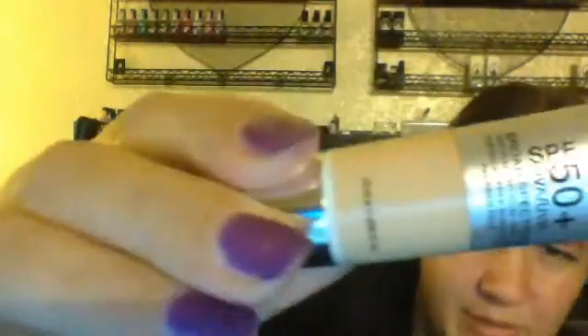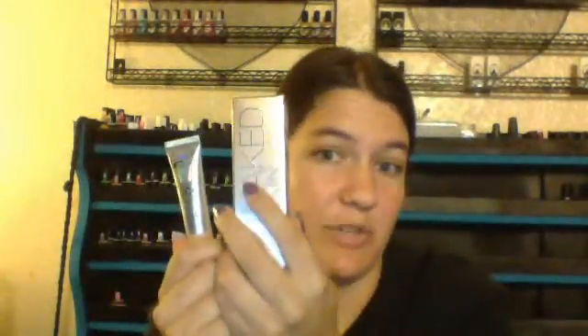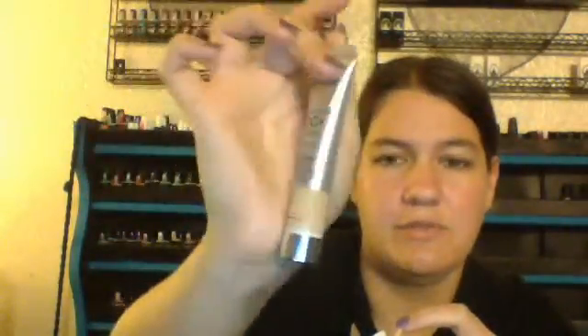The thing I'm most excited about is from It Cosmetics — this is their 'Your Skin But Better' CC Cream, and it's a full coverage CC cream. This is the travel size. It's in the color medium, and it has a clear window so you can see the product. Both of these products match my skin really well when I swatch them. I decided to get the travel size for $15 instead of spending $38 on the full size, just in case I don't like it — and it's a really good size to try.